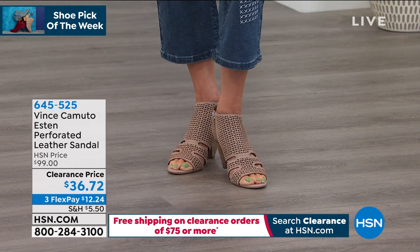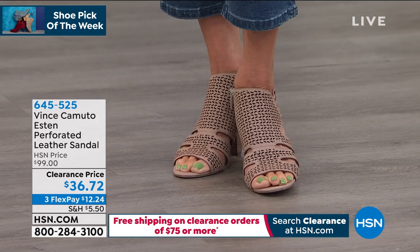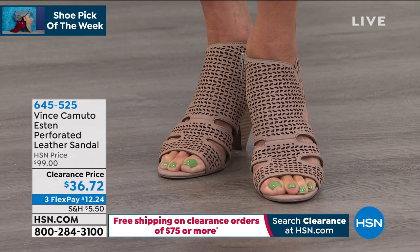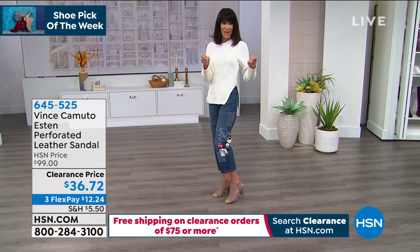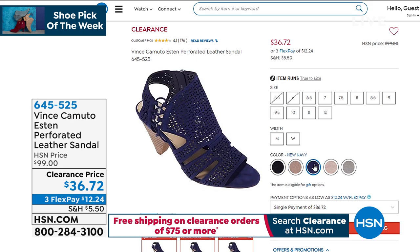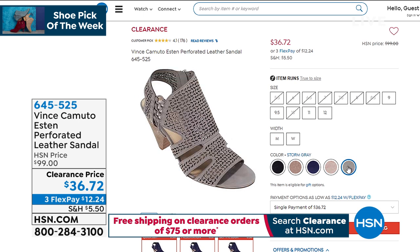These are Vince Camuto — we sold them for $99. They are a customer pick at 4.1 stars, very popular already. These are genuine leather or genuine suede. The color I'm wearing is called Dusty Mink. I have five colors in total — all adjustable, with little elastic straps on the side. We also have them in black, a beautiful navy blue, Precious, and gray. The price? $36.72 — without a doubt my pick of the hour. The heel is three inches — absolutely perfect. They're like a cone heel.